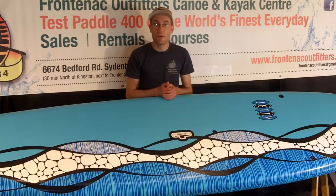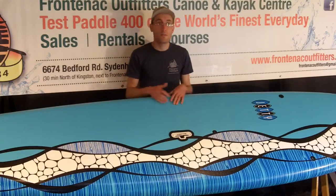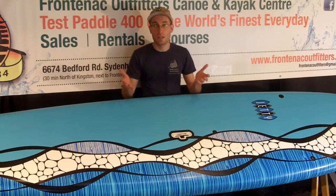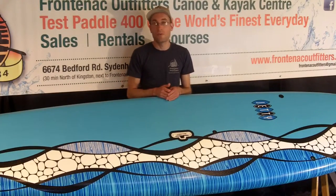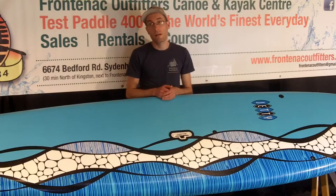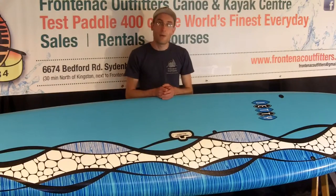So a great way to get started. It's a good board if you're at the cottage with multiple users — skilled riders and somebody first getting started — so you're not so worried about them taking it out and damaging it. If you want to give it a try, come on out to our on-water location. We're Frontenac Outfitters Canoe and Kayak Center, and we do free test paddling every day of the week. We'd love to come out and paddle with you.